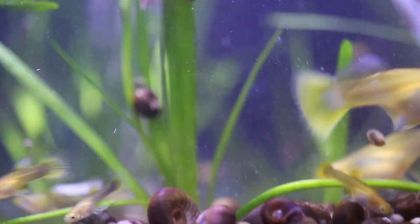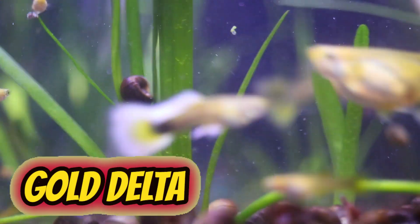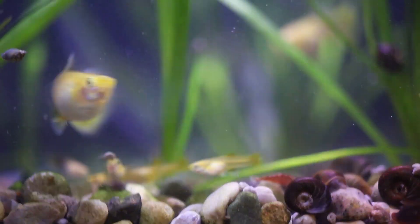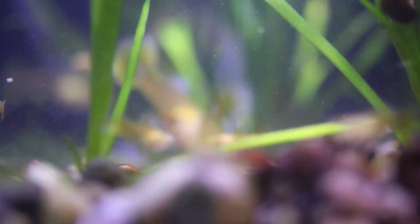The next tank we come to is my 20 gallon high with some gold delta guppies that I also picked up at last May's Michigan IFGA guppy show. You'll notice there are some hitchhiker cherry shrimp in here that came along with some plants I bought at the same event.